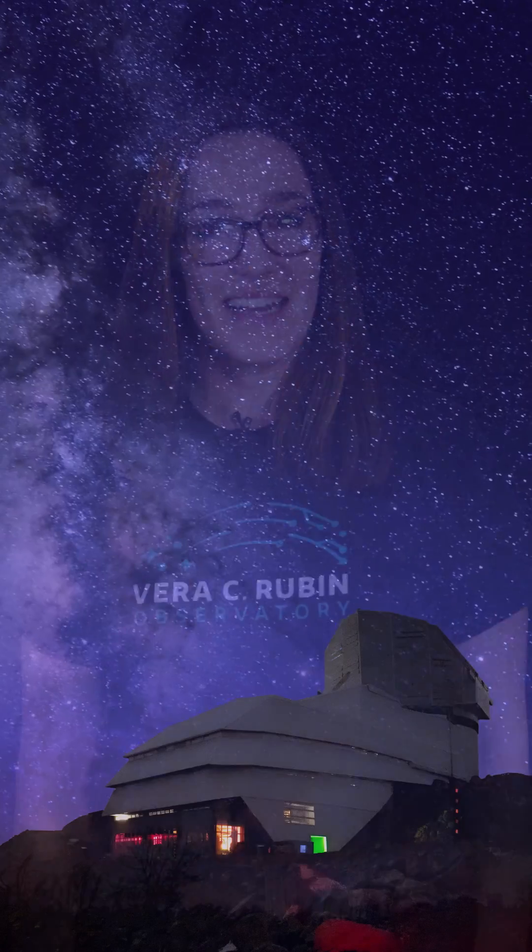So, over the next decade, this camera will continuously watch the sky, capturing every moment and every change in great detail. It'll be like having a front-row seat to the most epic show in the universe. And the best part? We'll all get to see what it discovers. Stay tuned!